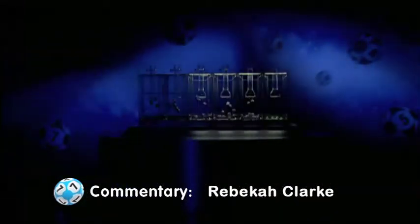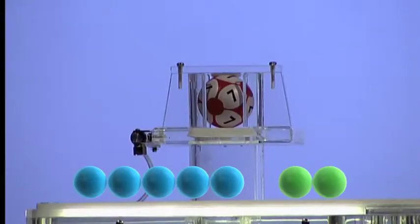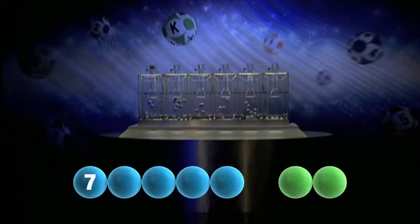We are now ready for tonight's results. Let's get those all important numbers and letters. The first number tonight is the number seven.